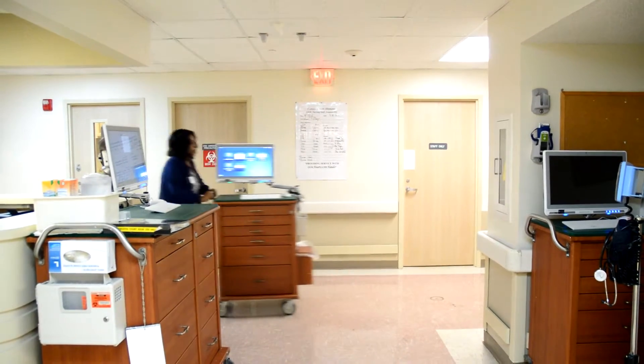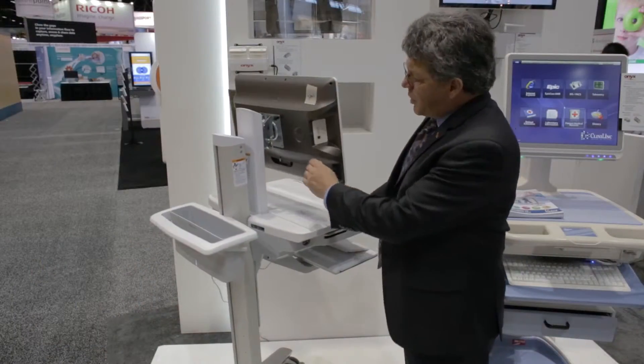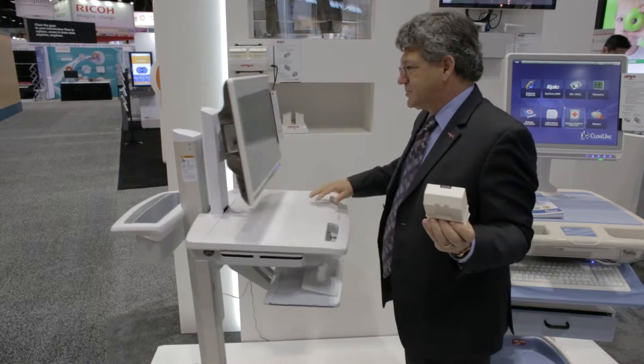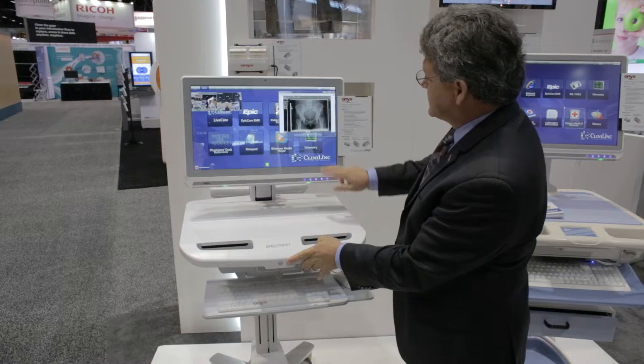In addition, the Venus is also telemedicine-ready and capable with uninterrupted power through hot-swappable batteries, never requiring the unit to be plugged in, enabling rapid access to pack systems.